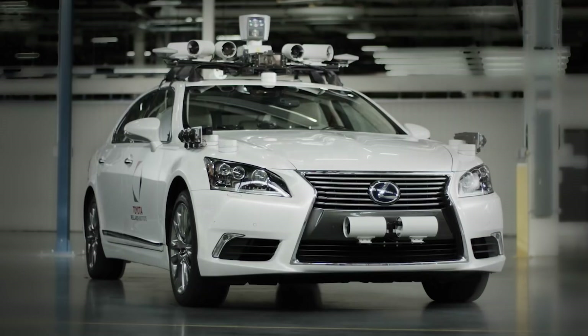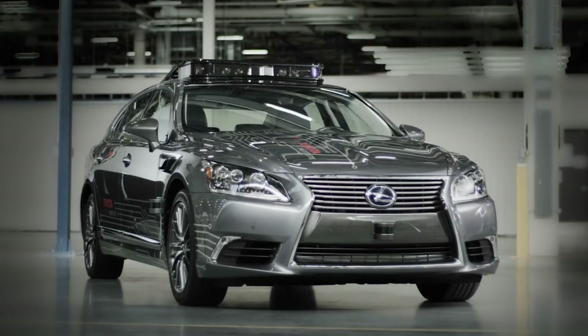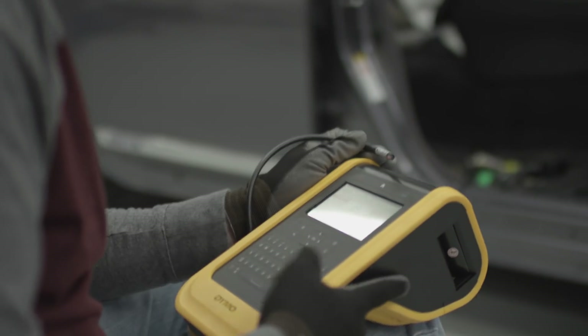Secondly, to really improve the styling of this vehicle, and thirdly, to go to scale in terms of our capacity to build a fleet of these vehicles.